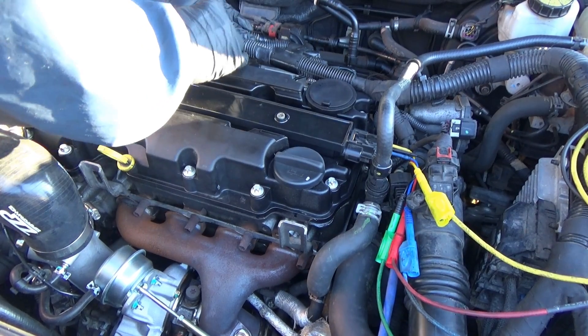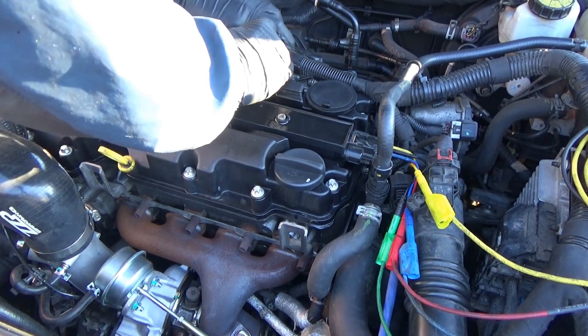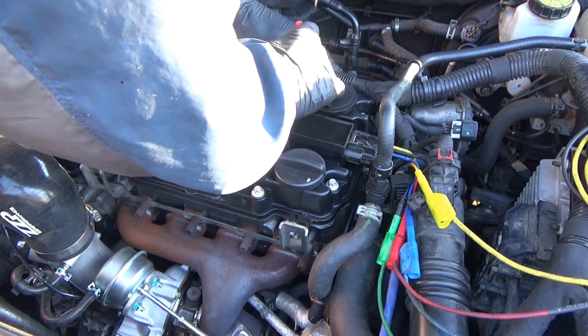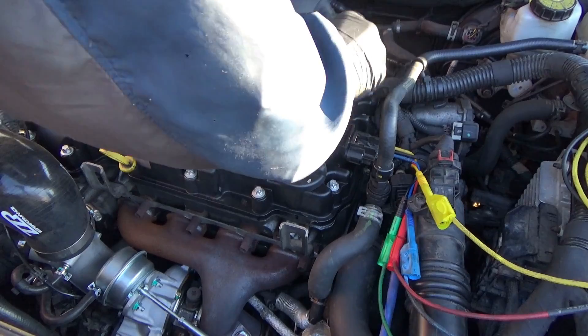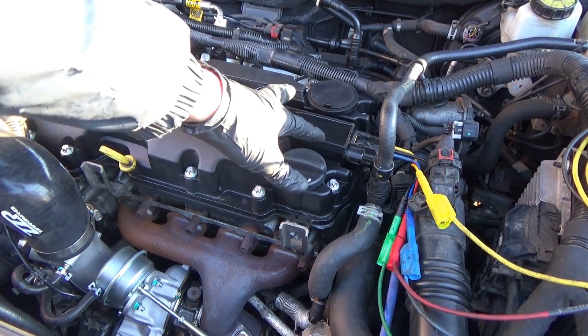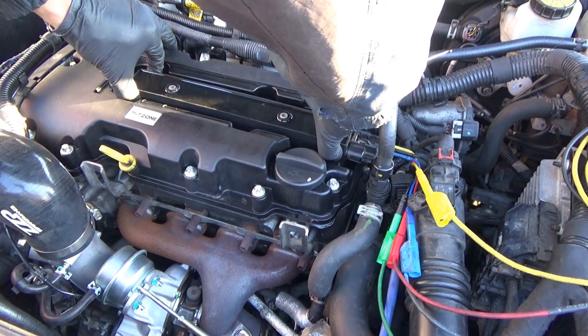Cylinder number one — no change at all. Cylinder number two — no change at all. Cylinder number three — yes, big change. Cylinder number four — big change. So it seems like it's only running on cylinders three and four, not one and two.